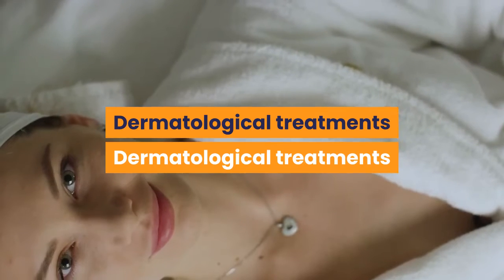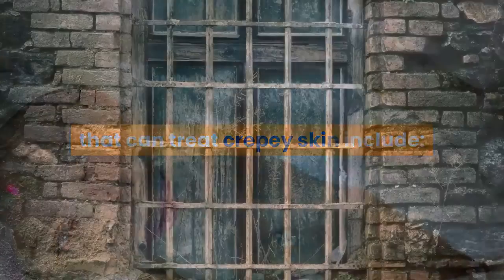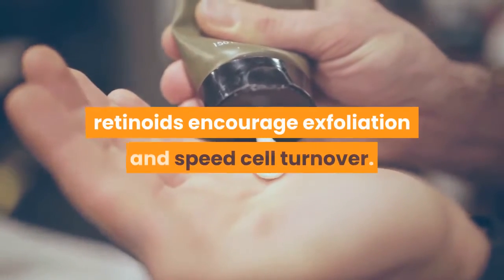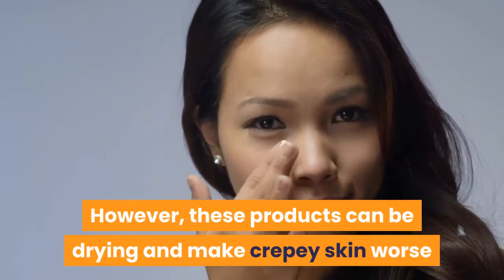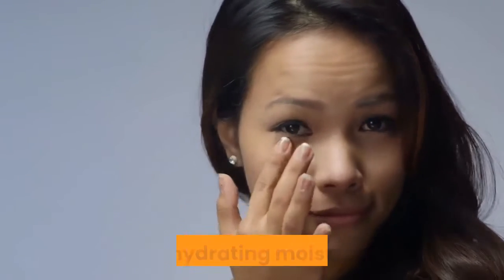Dermatological treatments that can treat crepe skin include: Topical Retinoids. Either in a cream or gel, retinoids encourage exfoliation and speed cell turnover. However, these products can be drying and make crepe skin worse if they aren't also used with proper precautions and a hydrating moisturizer.